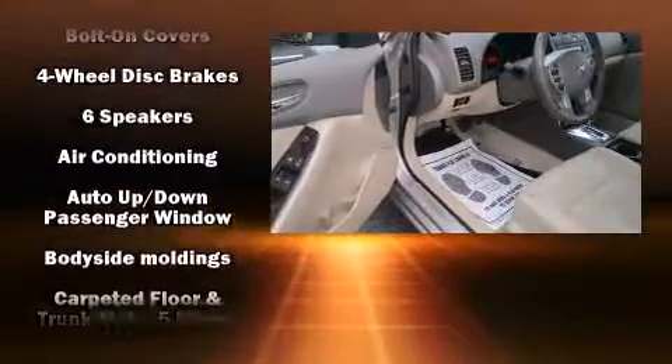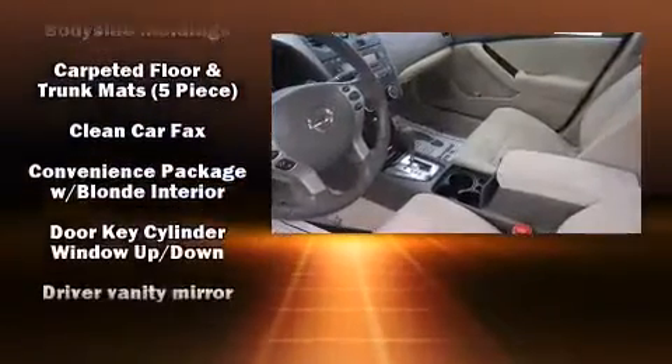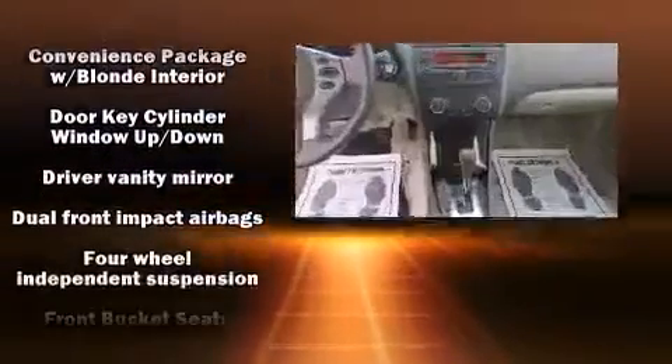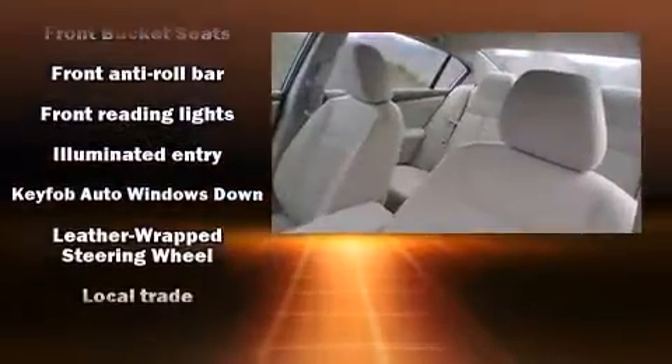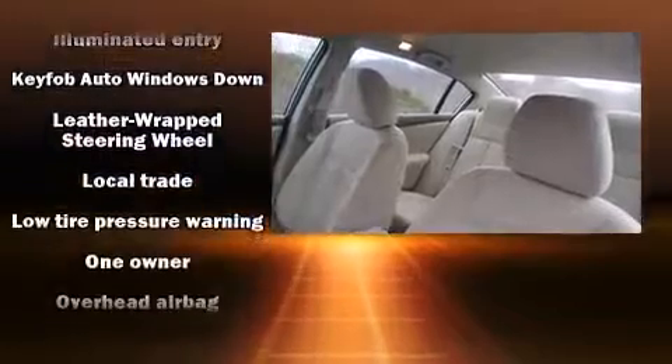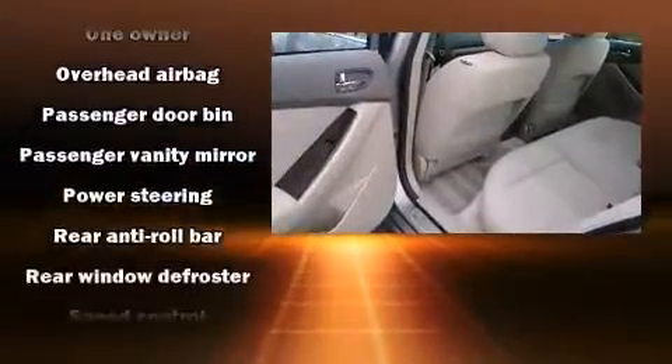Nissan ensures the safety and security of its passengers with equipment such as dual front impact airbags, head curtain airbags, traction control, brake assist, anti-whiplash front head restraints, a security system, and four-wheel disc brakes with ABS. This car was designed with safety in mind, allowing you to drive with even greater assurance.